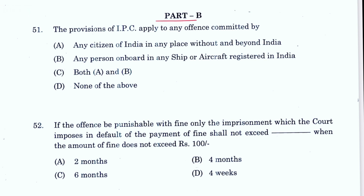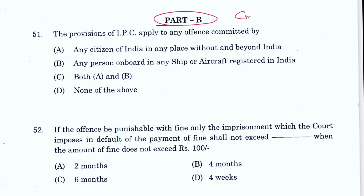Now Part B — criminal law. Question 51: The provisions of IPC apply to any offense committed by any citizen of India in any place beyond India, and to any person on board any ship or registered aircraft in India. Both A and B — C is the answer, mentioned in Section 4 of IPC.